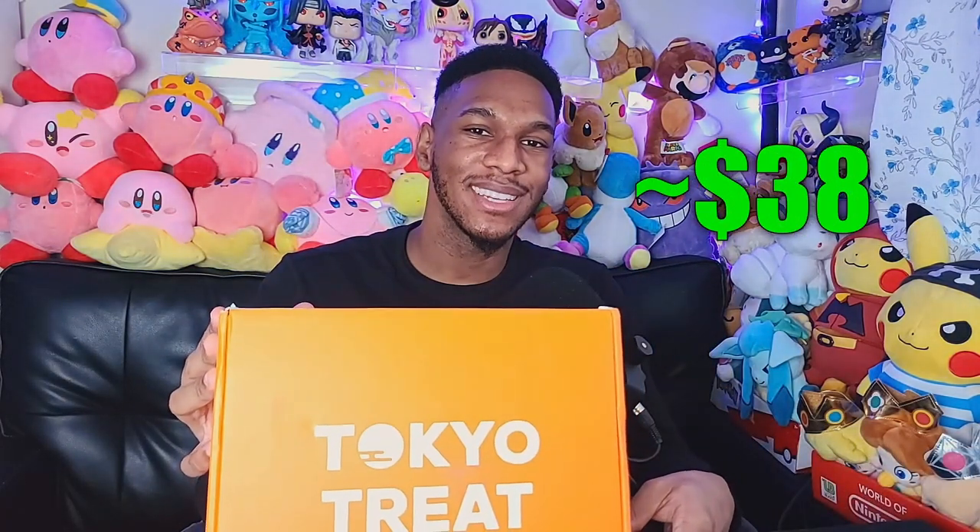So far we've opened a couple mystery boxes — the band box, the loot anime box, the bus and snacks box — and today we got another one: Tokyo Treat. This one I randomly found online and we're going to open it up and see what's inside. I think it's more similar to the bus and snacks box — not really collectibles, more snacks. So let's just get into it.